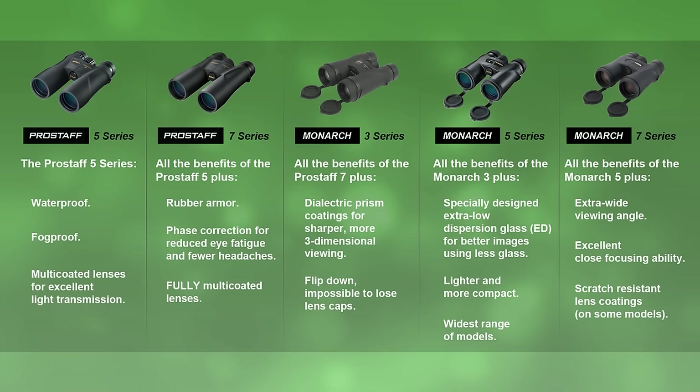The higher-end Monarchs are much lighter, but the Pro Staffs look great and they're both rubber-armored and waterproof. If you suffer from migraines or any sort of eye problems, the optical improvements in some of the higher-end binoculars will make them a lot easier to use, especially for extended viewing. You'd be very happy with anything from the Monarch series. The Monarch 7 series features an extra-wide viewing angle, allowing you to see much more going on around you than with other binoculars. They can also be used as a magnifying glass, thanks to their excellent close-focusing ability.